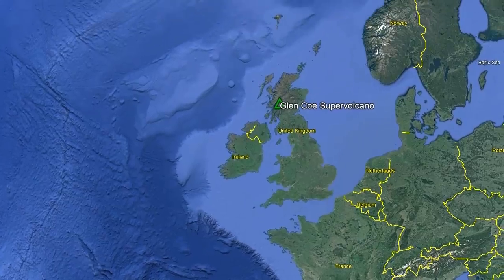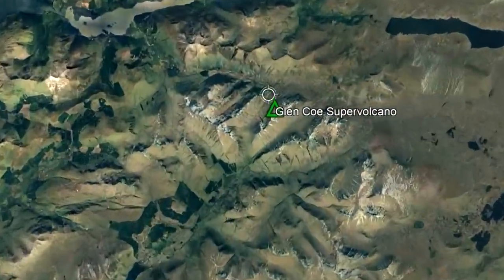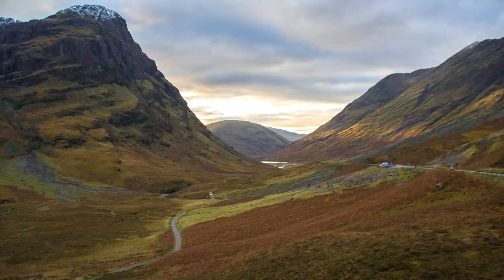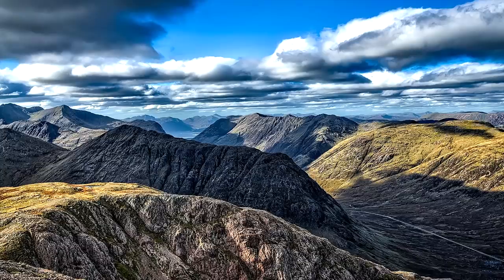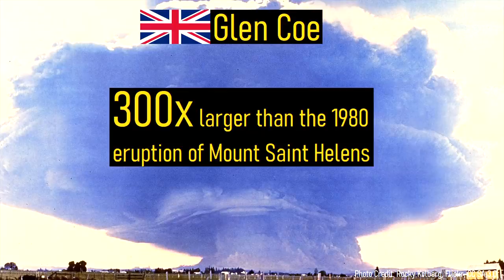One of these ancient supervolcanoes can be found in the United Kingdom, where it has largely been hidden by hundreds of millions of years of erosion. Although it is extinct, its eruptions were responsible for the creation of unusual geologic formations found near the town of Glencoe. The supervolcano is also called Glencoe, which produced an eruption 300 times larger than the 1980 eruption of Mount St. Helens.